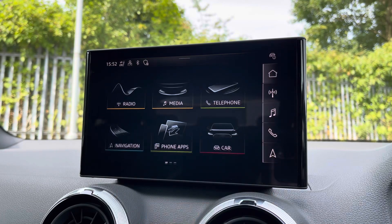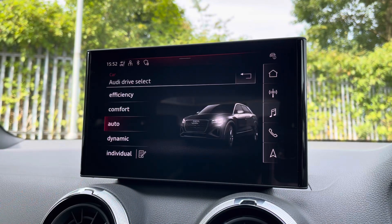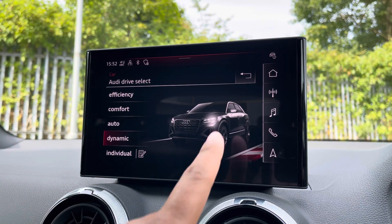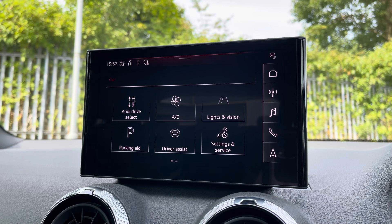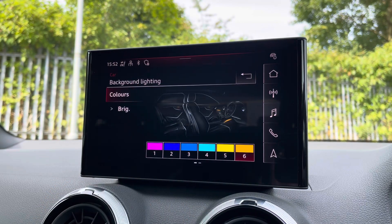There's Audi Drive Select, allowing you to alter the driving dynamics by choosing one of the predefined modes, with our personal favourite being Dynamic, as it's the most driver-focused. There are also illuminated inlays which you can customise with the colour of your choice to suit your preference.